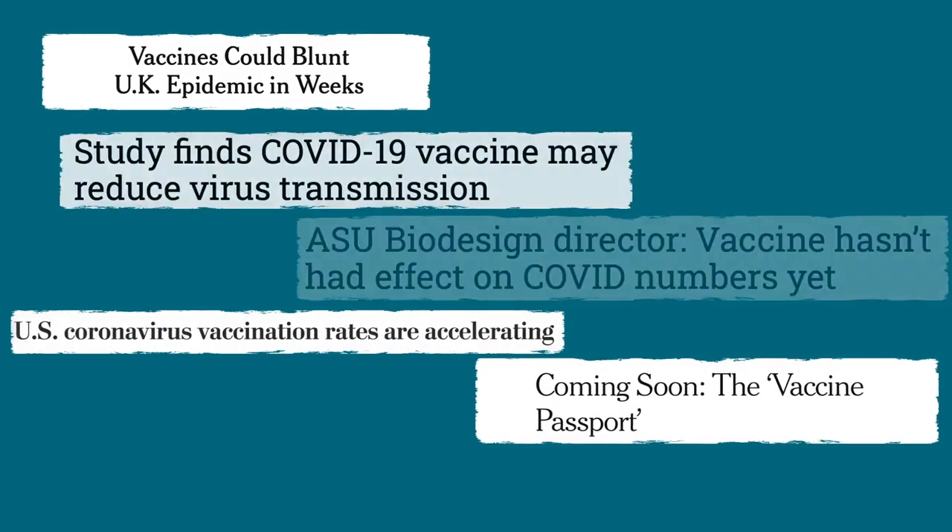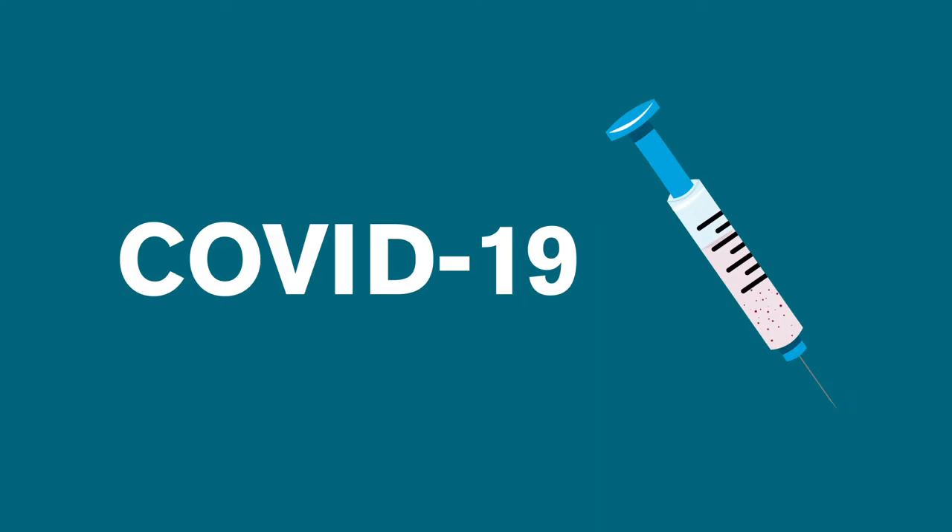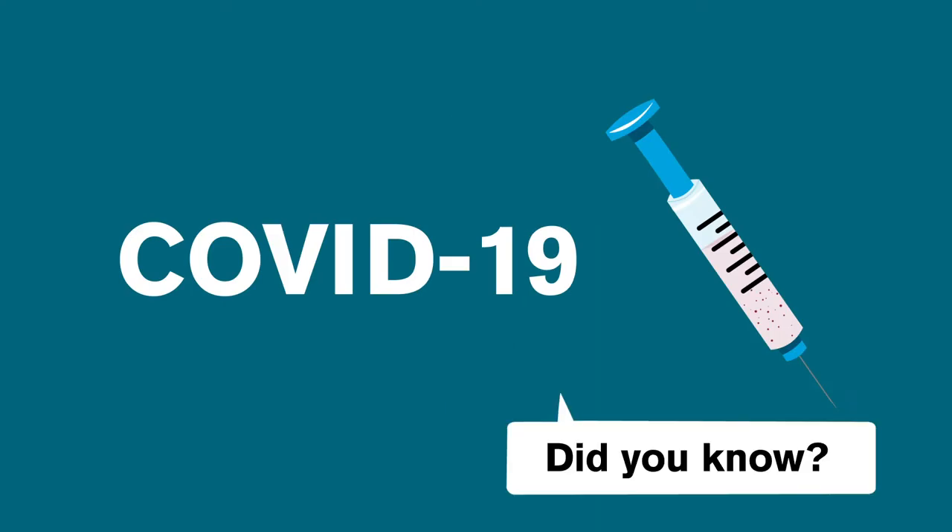There's a lot of information out there about the COVID-19 vaccines, but what do you really need to know? We'll begin with the basics, but first, a quick tip: stay on the lookout for some pop-ups that can give you more information as you watch the video.